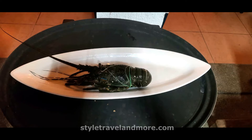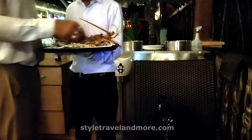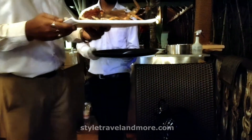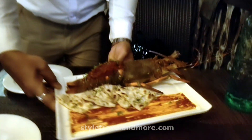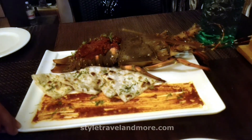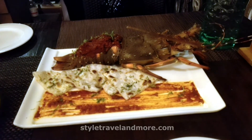We wanted to have lobster and they showed us the lobster which was going to be cooked. Here arrives our lobster cooked in vichado masala preparation and it tasted amazing.